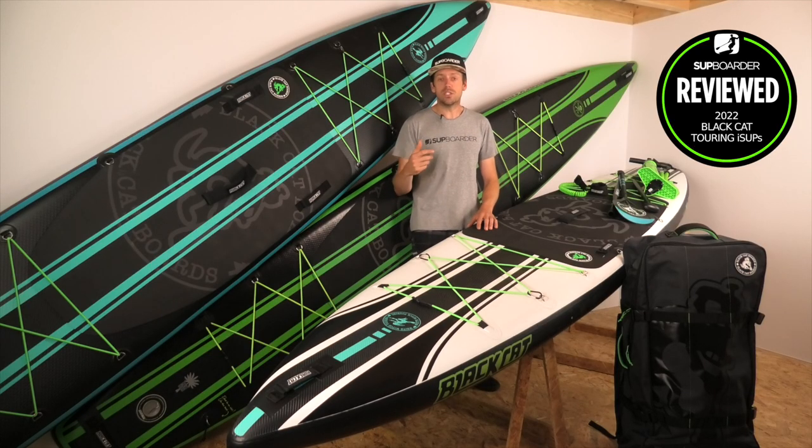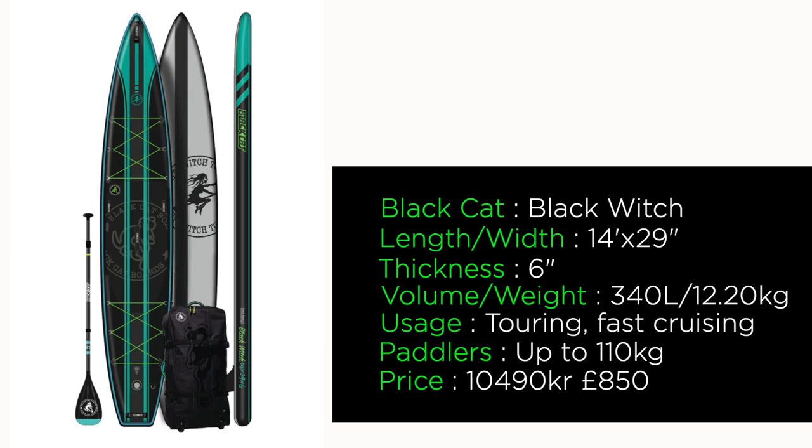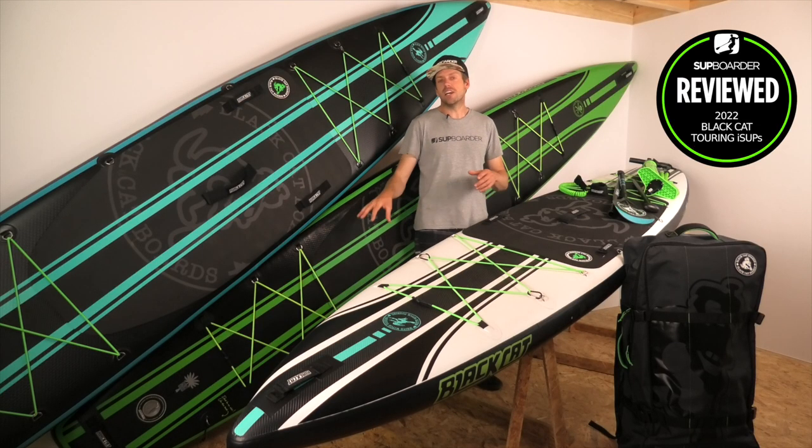Next up is the Black Witch: a 14-foot board, 29 inches wide, 6 inches thick, also rated at 340 liters volume. When we weighed it, it came in at 12.2 kilograms, retailing at 10,490 Swedish krona — about £850.